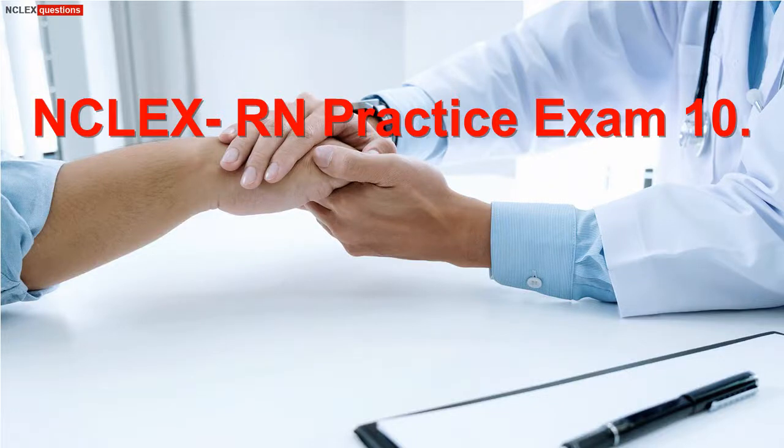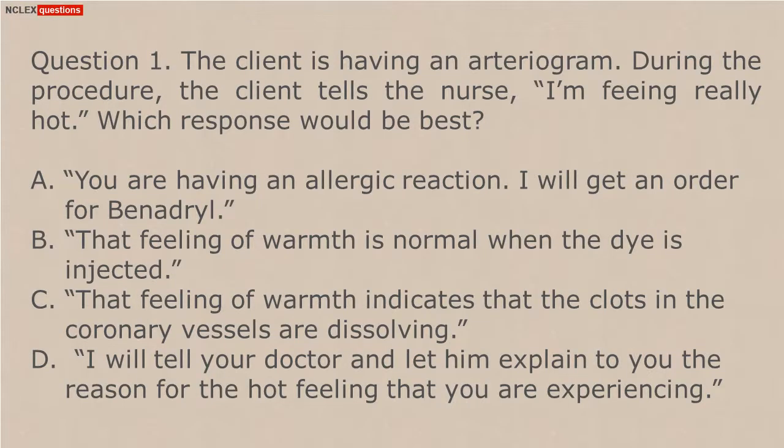NCLEX RN practice exam number 10. Question 1. The client is having an arteriogram. During the procedure, the client tells the nurse, 'I'm feeling really hot.' Which response would be best?